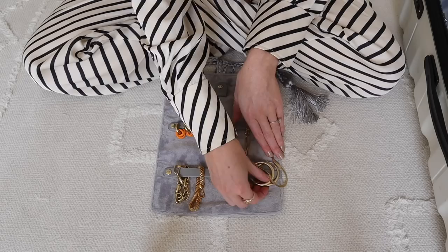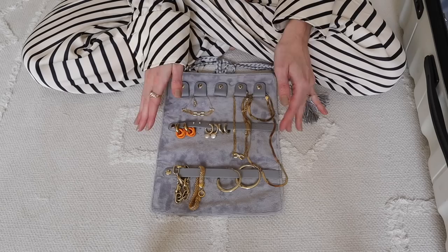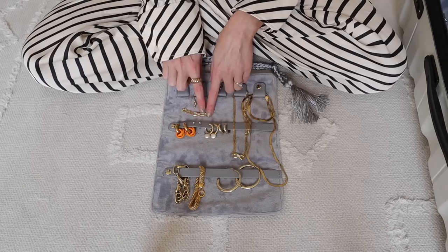And then we've got this Monica Veneda bracelet, and finally these little hoops from Hoop Station. So that is what I'm taking with me in terms of jewellery — just to mix and match a few things. As always it's gold jewellery. I love gold on holiday with a tan, and then we've got the odd special piece in there too.